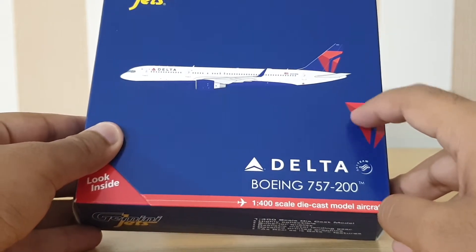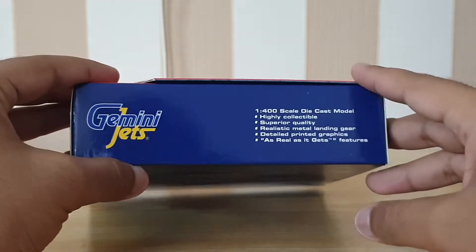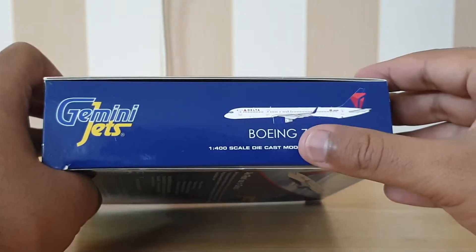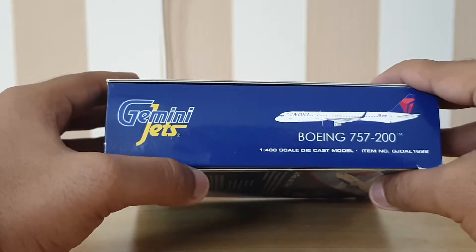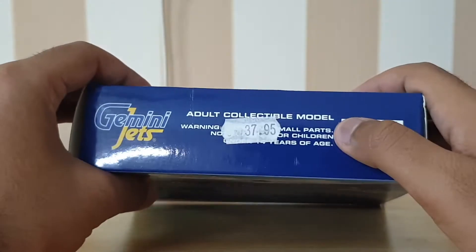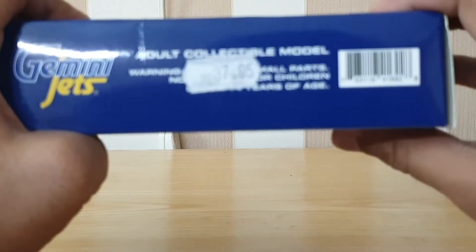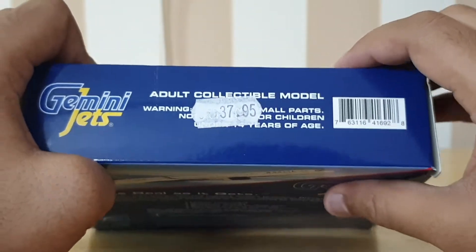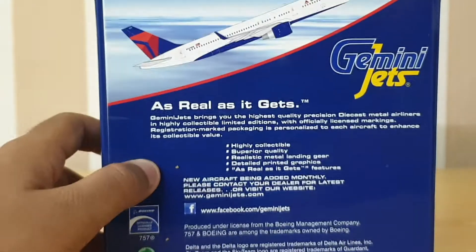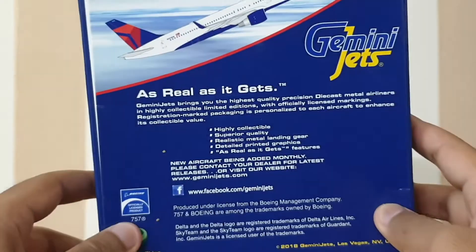Here we've got part of the Delta logo. On the other side, there's an image of the aircraft, the Boeing 757-200, the item number, 1:400 scale diecast model aircraft, and the Gemini Jets branding. It also says 'add a collectible model — Gemini Jets.' Here we have the price in Euros — it was around 38 Euros. Then the barcode and the image of the aircraft taking off with clouds behind it. Gemini Jets: 'as real as it gets.'